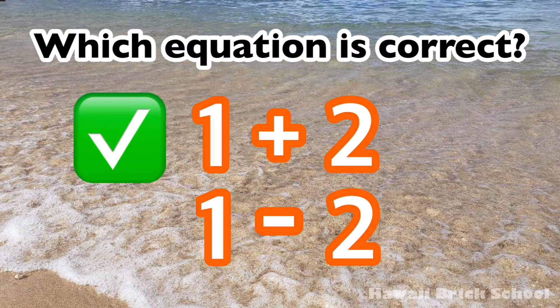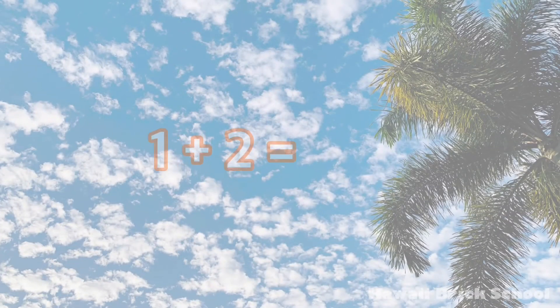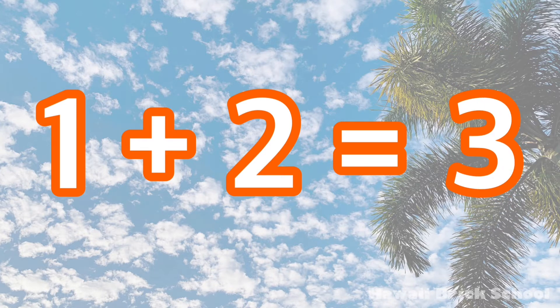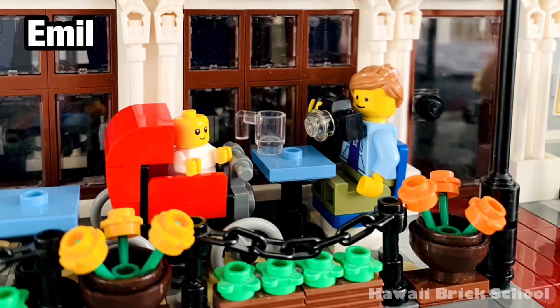The correct equation is 1 plus 2. 1 plus 2 is... 3.